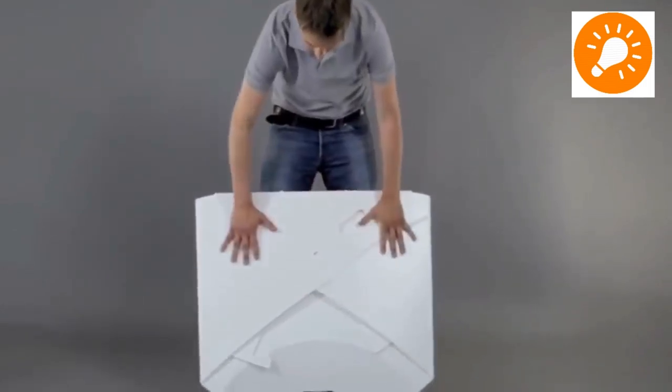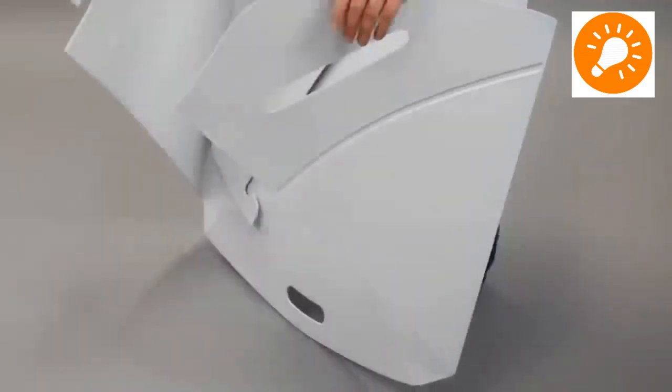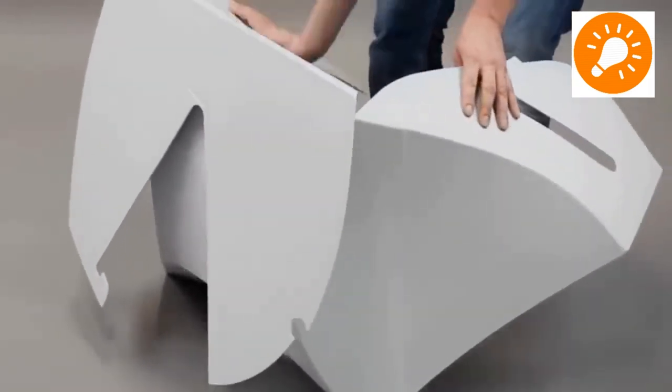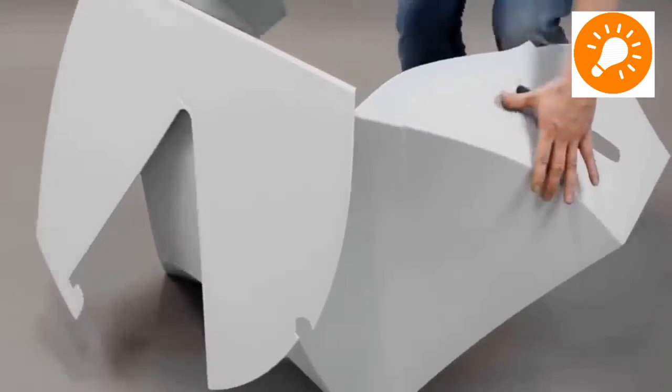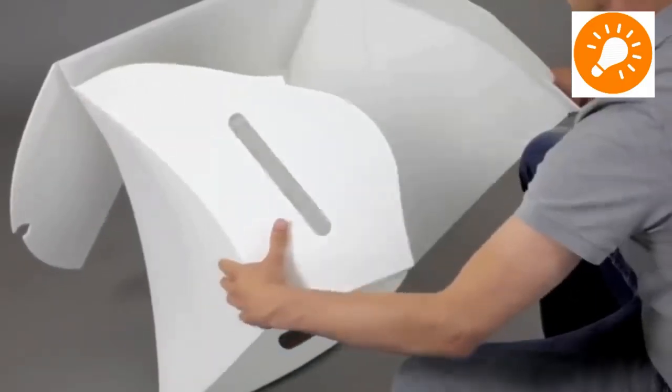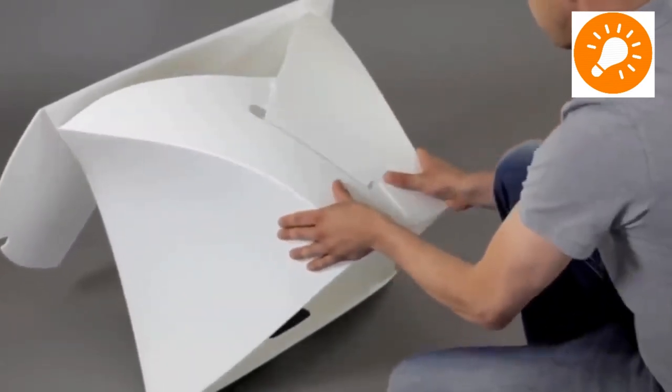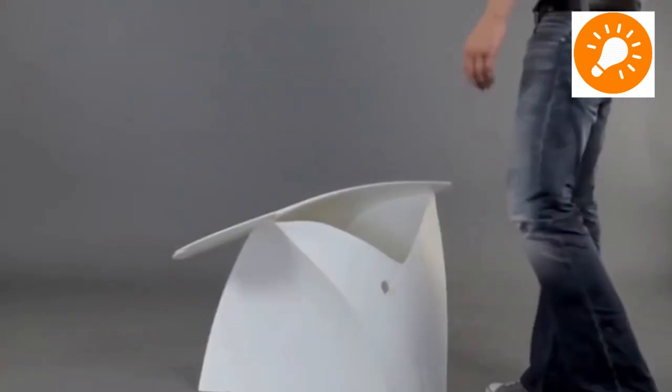Our next idea is a foldable chair. As you can see, it folds into a very compact size. Whenever there is a need to use a chair, you can fold it out and use it. There are interlocking mechanisms — you just interlock it and then it is ready for use. This is a very great idea for small spaces.